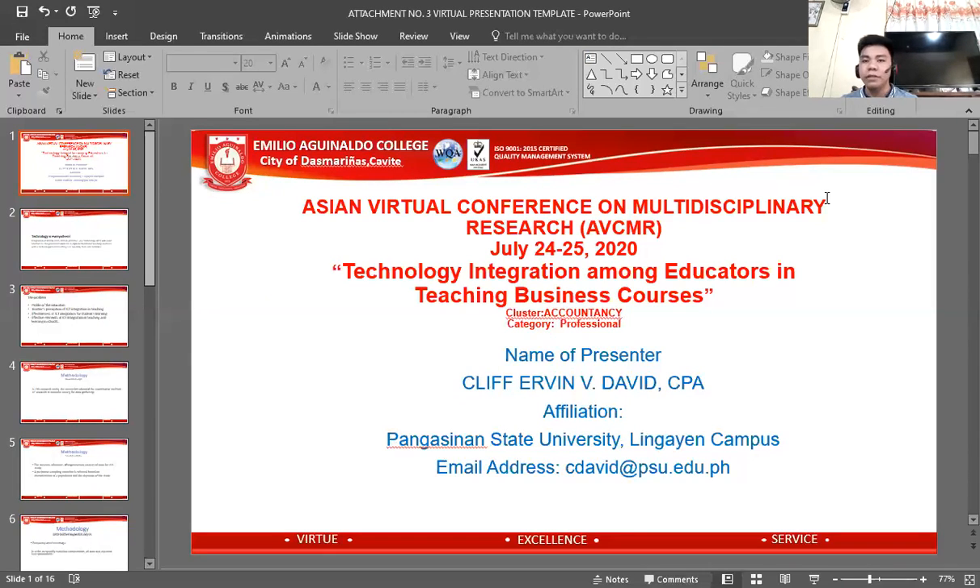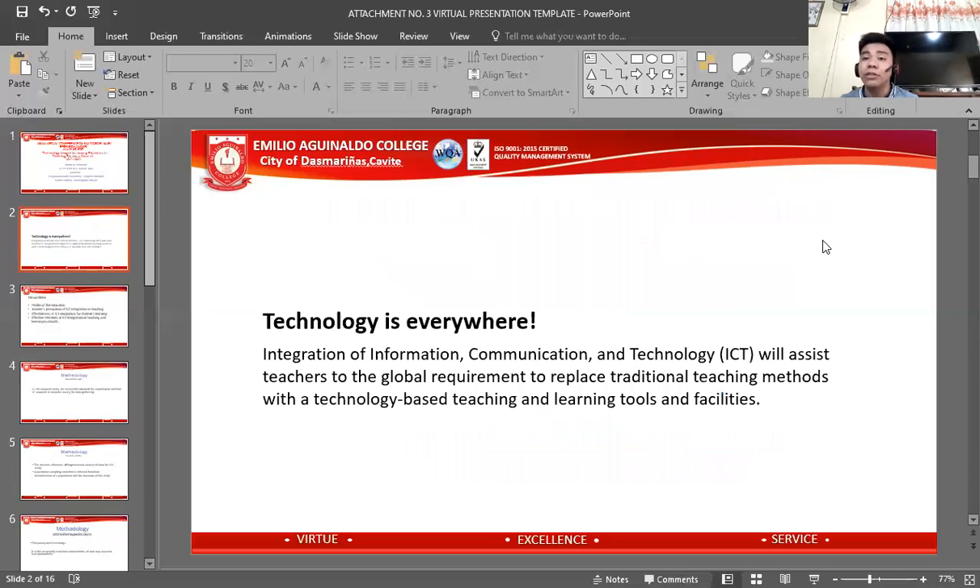To start my presentation, I would like to share the importance of technology. We all know that technology is everywhere, and it is important to integrate ICT into the teaching staff because it will assist teachers to meet global requirements and replace traditional teaching methods with technology-based teaching and learning tools and facilities.